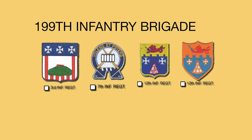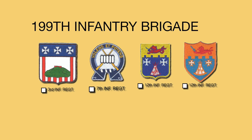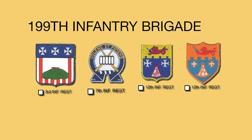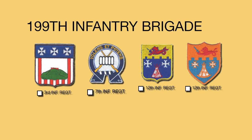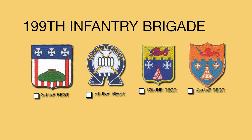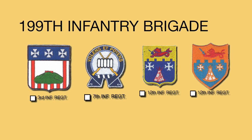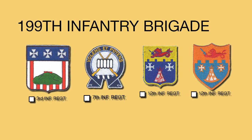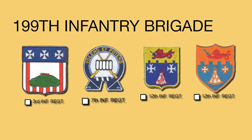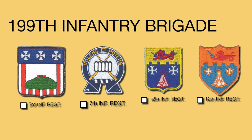The four infantry battalions that served in the 199th Light Infantry Brigade were the 2nd Battalion of the 3rd Infantry, better known as the Old Guard; the 3rd Battalion of the 7th Infantry, known as the Cotton Balers, who trace their ancestry back to the War of 1812; and the 4th and 5th Battalions of the 12th Infantry. The 12th Infantry goes all the way back to the Civil War, and the Indian Wars gave them their nickname 'Red Warriors.' They have a fantastic motto: 'Having Been Led by the Love of Country.'